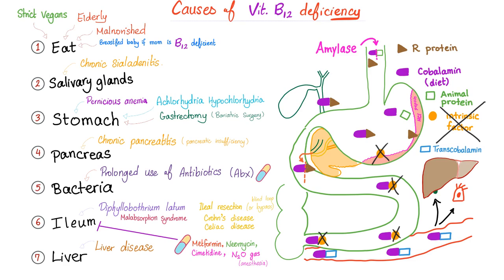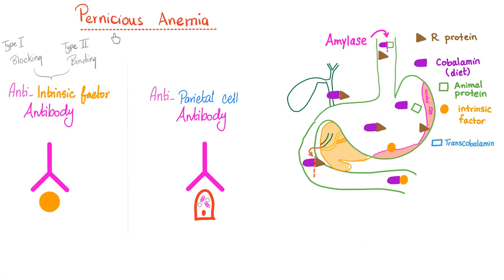So B12 is not going to be absorbed. You will suffer from vitamin B12 deficiency, which causes megaloblastic anemia, a subtype of macrocytic anemia. Pernicious anemia is an autoimmune disease — you have autoantibodies attacking your own cells. The antibody could be attacking the intrinsic factor; we call this anti-intrinsic factor antibody. Or it could be attacking the parietal cells that made the intrinsic factor; we call that the anti-parietal cell antibody. And that's the story of pernicious anemia.